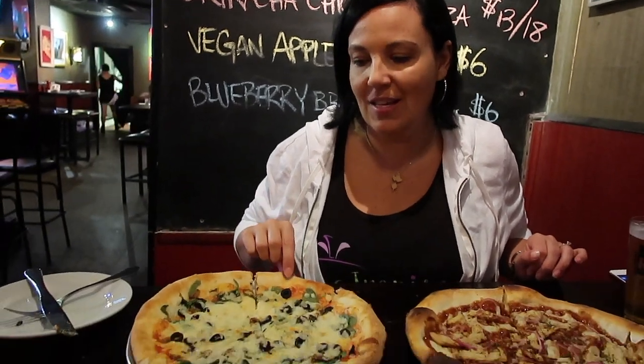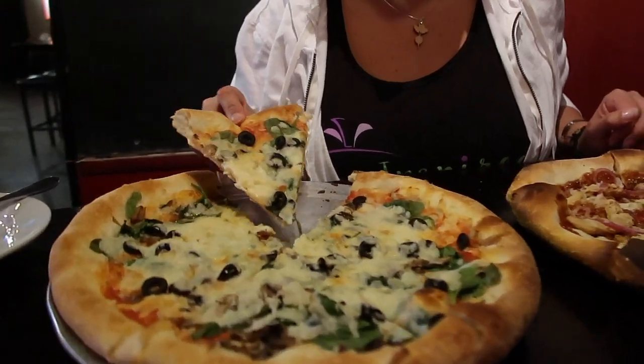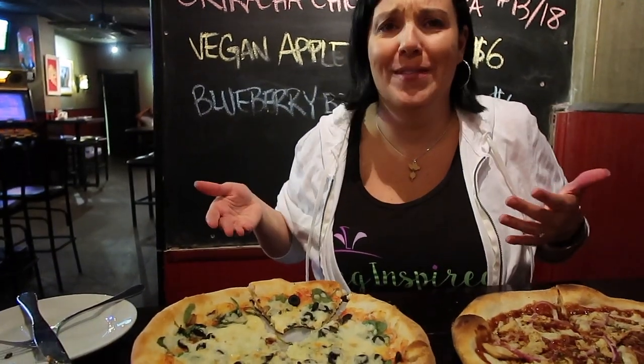So this is the flatbread with the vegan cheese — let's try it. Wow. That's so delicious. I wouldn't even know it was vegan.